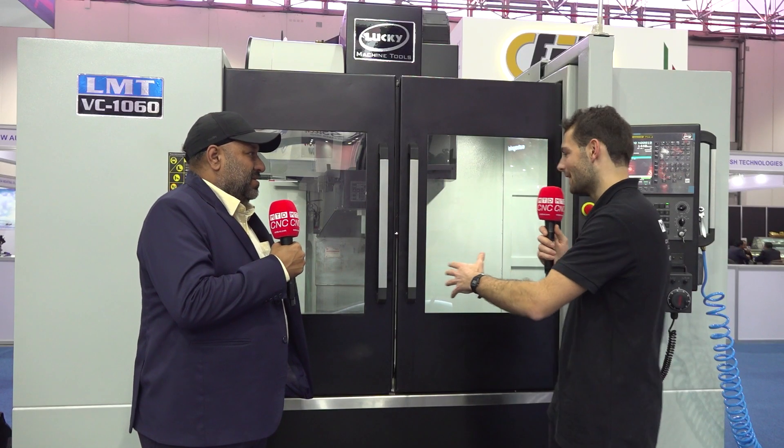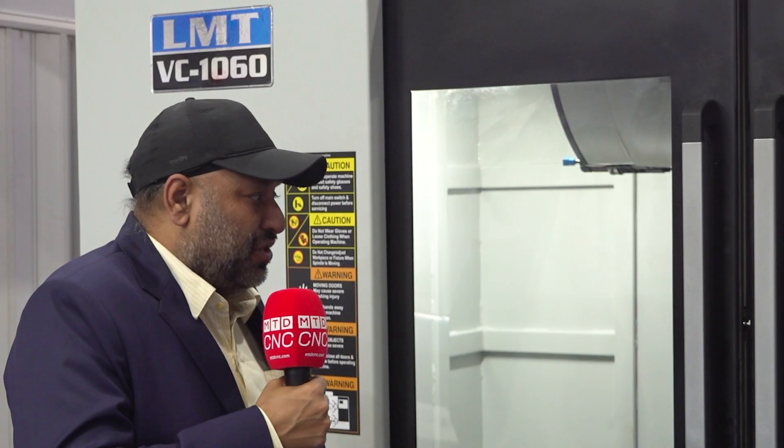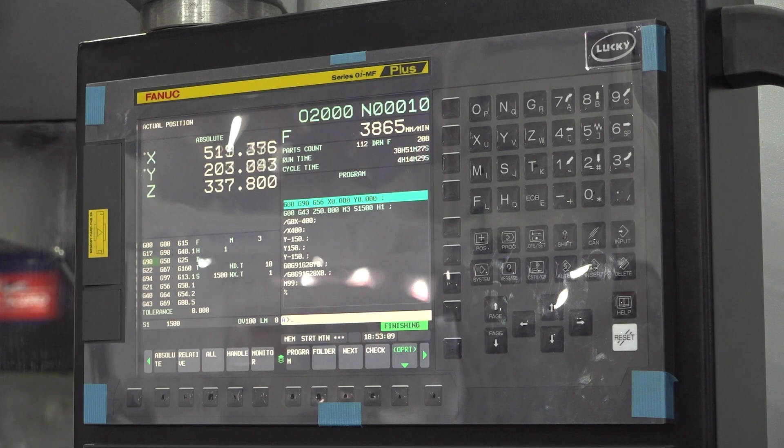I love it. Now let's talk about the VC 1060 itself. It's quite a wide-bed VMC — what kind of parts will customers be making on this machine? On vertical machining centers like this, in our area and in India, a lot of automobile work, a lot of die mold, and a lot of heavy engineering work is going on. So this machine is the best for die mold, automobile engineering, making parts for cars, trucks, two-wheelers, and other things.